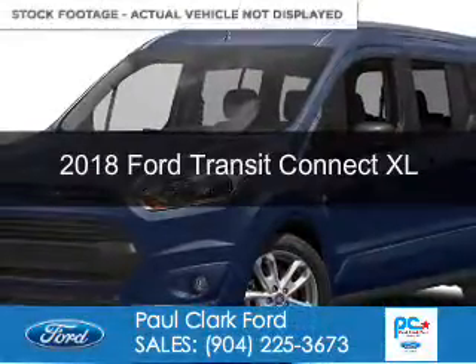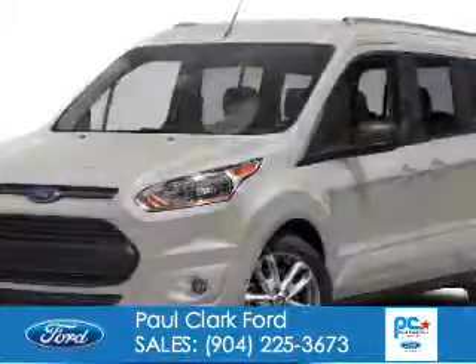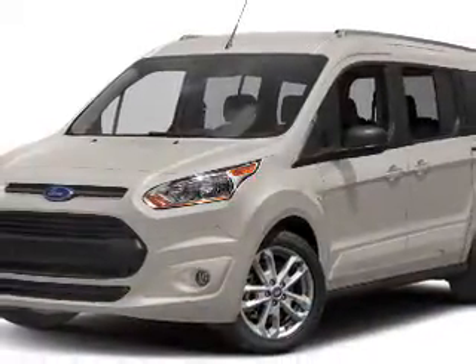Could be the vehicle you're looking for. It's powered by front-wheel drive, a 2.5-liter four-cylinder engine, and a six-speed automatic transmission.